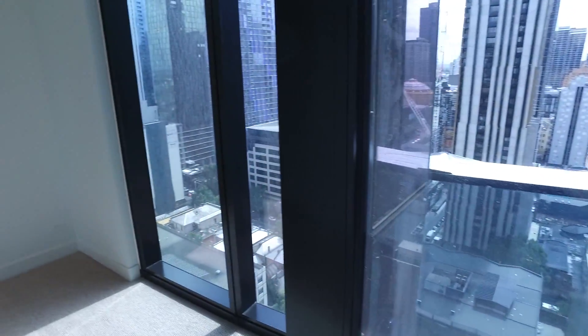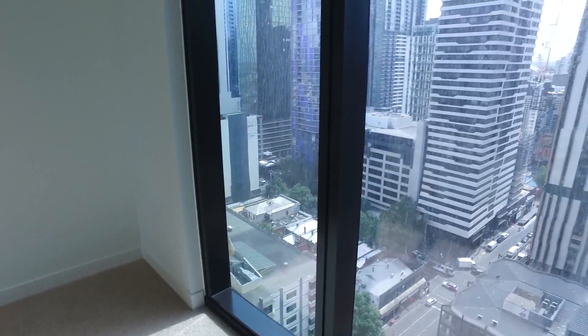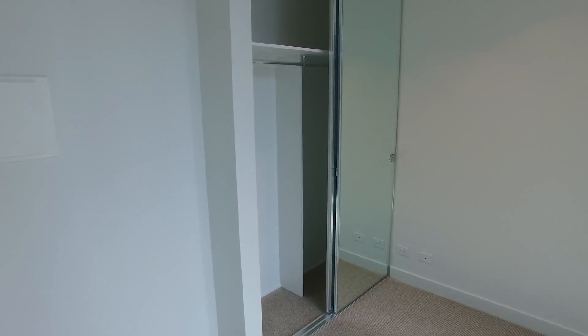Coming around now, we have the bedroom — a good square shape again, so a lot to play with. A double or queen size bed would be preferred for this particular bedroom. The natural light just streams in again through floor-to-ceiling windows, and there are also floor-to-ceiling built-in robes, so storage is definitely well thought of.